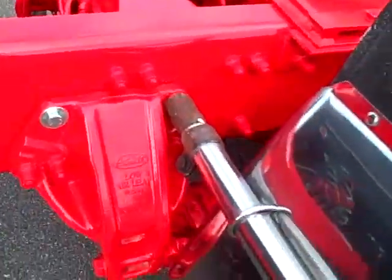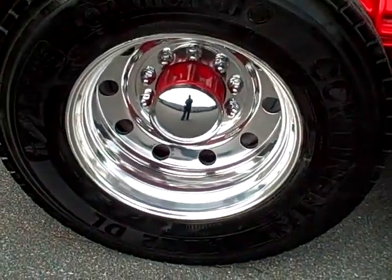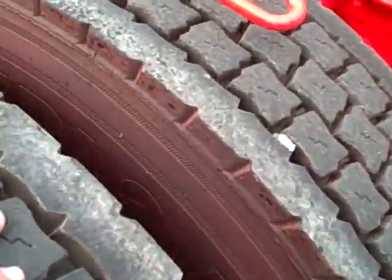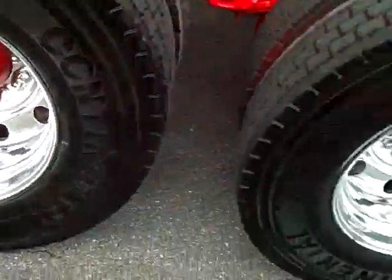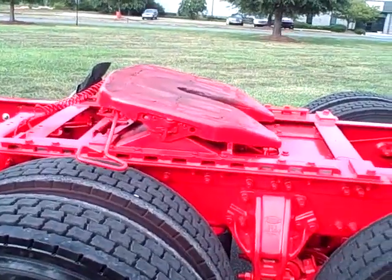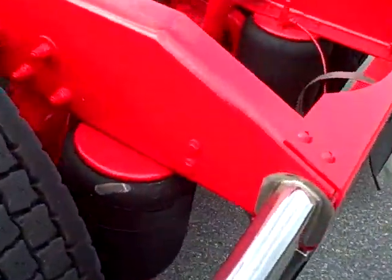Slow air leaf. Brand new rubber, 24.5. Old school Le Mars Continentals. Steel on the rear, insides. Polished aluminum on the outsides. Fontaine no-slack air slide fifth wheel. It's a new style low air leaf.